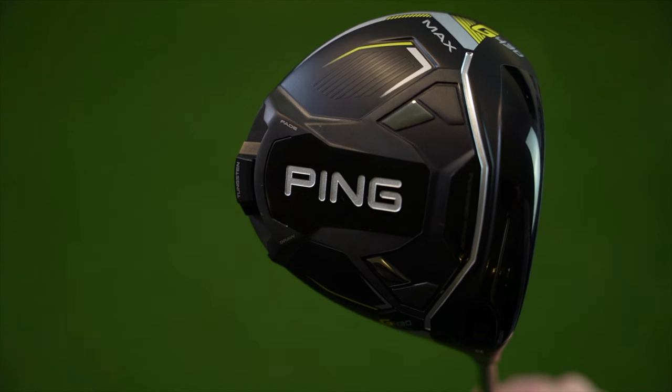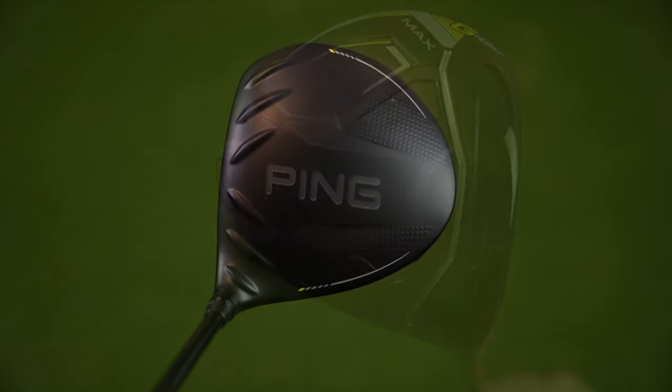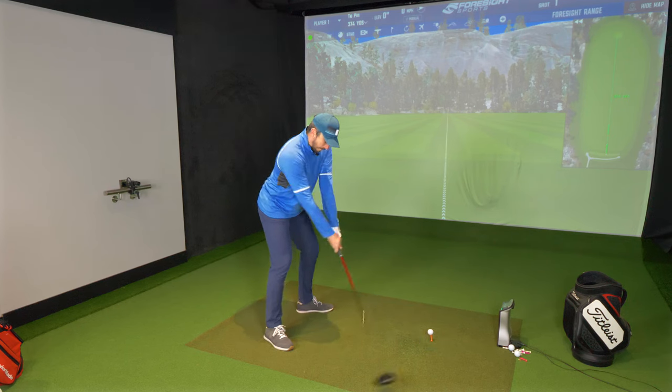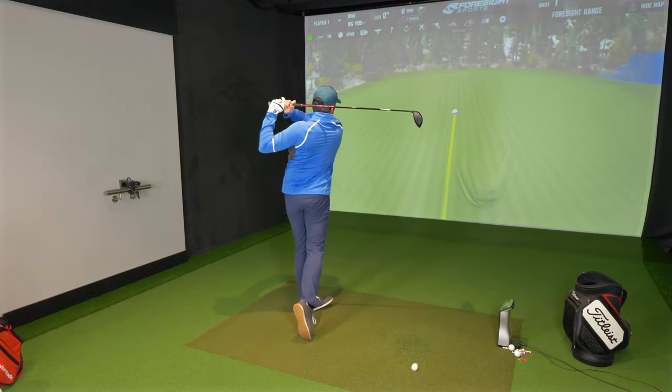Now the G430 has come out and this promises to be just as good if not better. I'm going to put it to the test in the studio - I'm going to get numbers, see what sort of distance and accuracy I get, and what my dispersion is going to be like. I'm also going out on the course at Whitsam Bay to see if it gives me the same confidence that the G425 does, and if it can replace it.